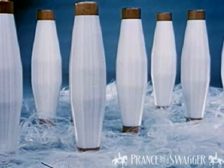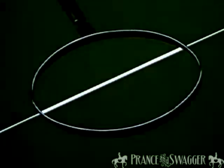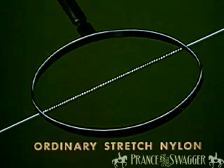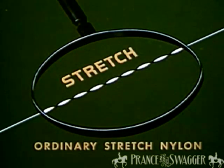All sheer nylon looks the same before the stretch is put in. Up close and very greatly enlarged, an ordinary nylon fiber would look like this. Ordinary stretch nylon gets its stretch quality by twisting, like this. The more twist you have, the more stretch. The less twist, the less stretch.